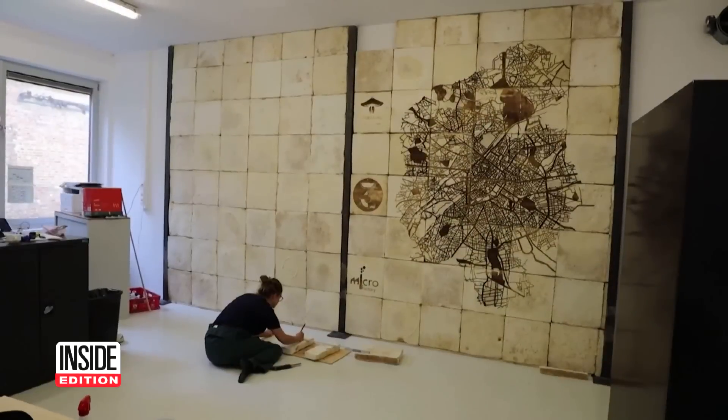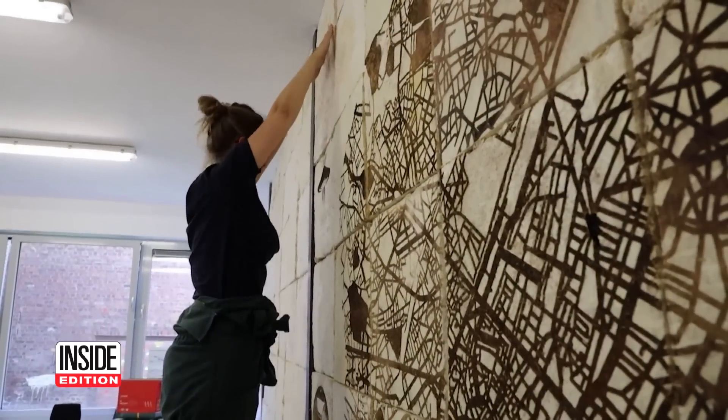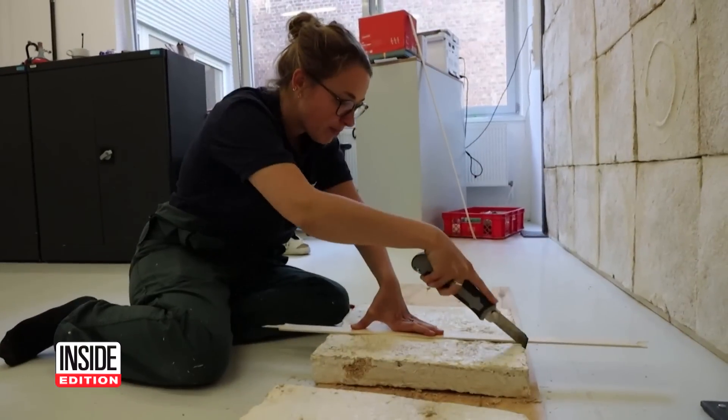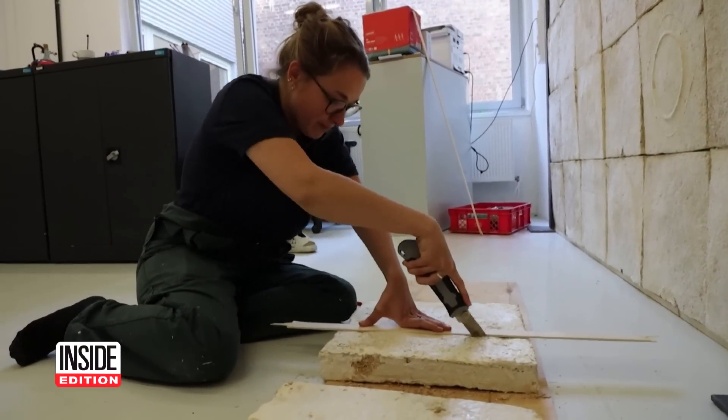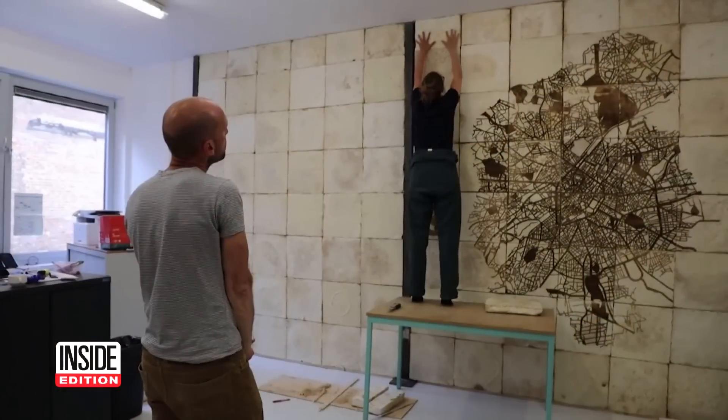The company is working on scaling up the production. They hope to one day produce 12 tons of this mycelium a month. If they do, they will not only be cutting edge, but also cutting carbon emissions.